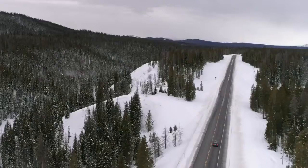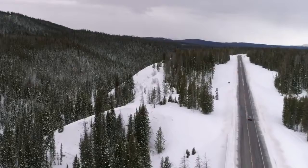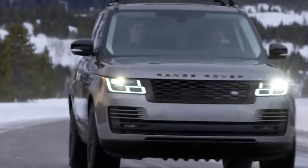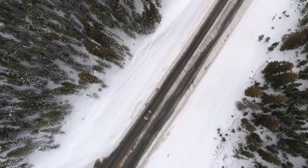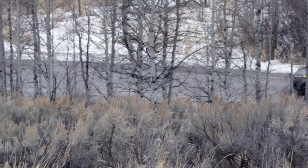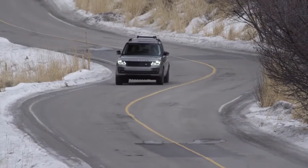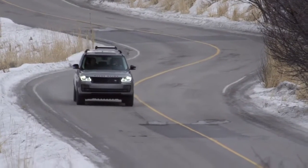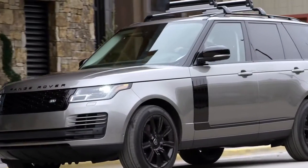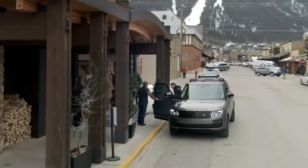Did you have to compromise on any of the capabilities of the Range Rover because it's a hybrid? It's uncompromising by choosing a plug-in hybrid — you don't have to change your lifestyle, the car works with you. And honestly, it's great for my family too because I feel like it's a really safe thing.